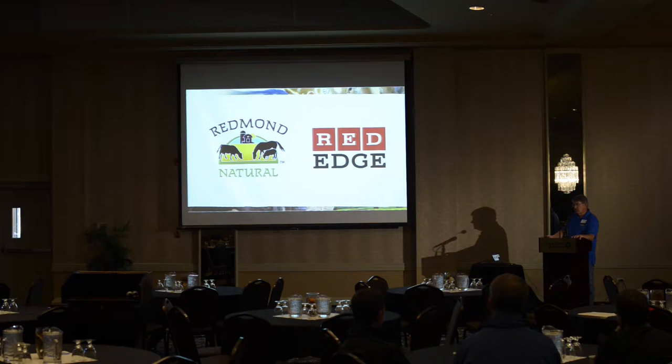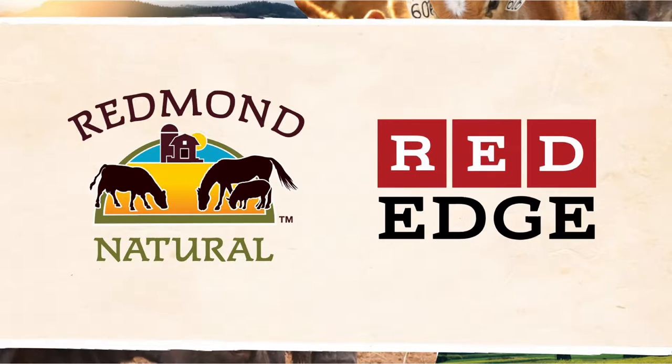That was seven years ago, and there's been a lot of dairies and a lot of cows that have benefited from the Redmond product. You may have recognized the logo on the far left — that's a logo Redmond's had for 10 to 15 years. Recently we created one called Red Edge because we started mixing the Redmond salt and the conditioner together in a product.